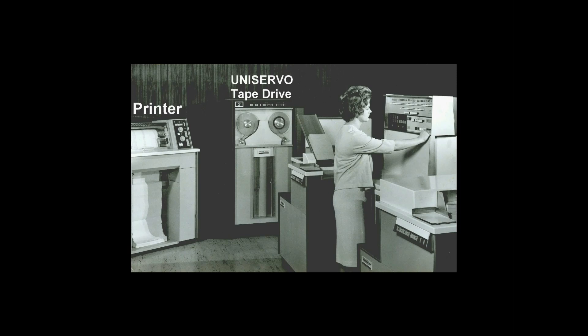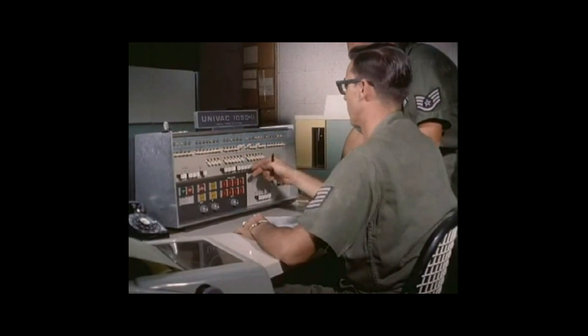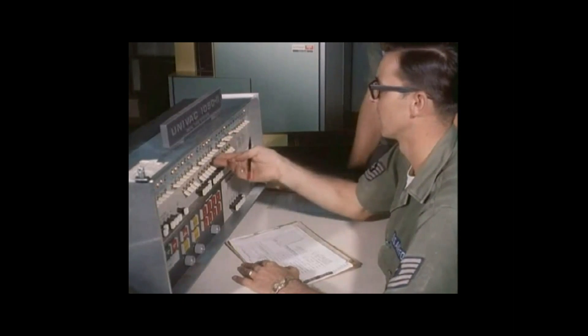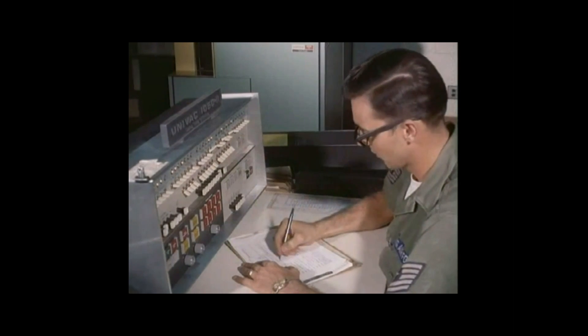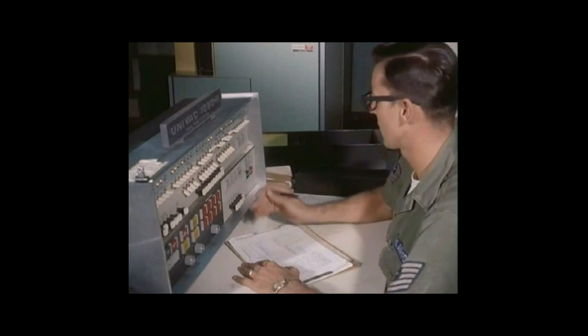The 1050 Model 2 was the military version of the commercial UNIVAC 1050 Model. Here we see a UNIVAC 1050 Master Control Console used at the US Air Force Base in Da Nang in 1966. The UNIVAC 1050 system was chosen for its effective use in remote sites as an integral part of a centralized electronic data processing system.